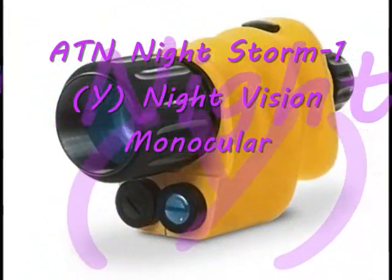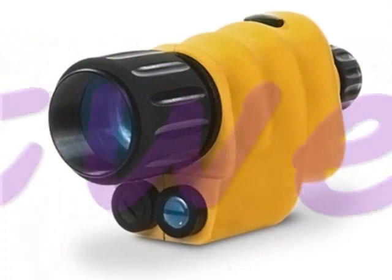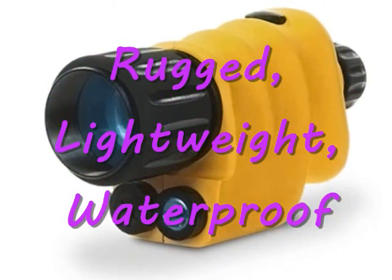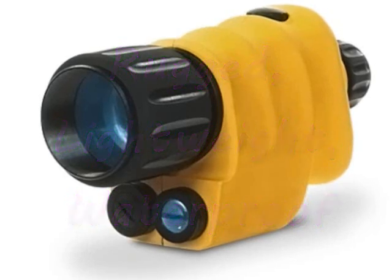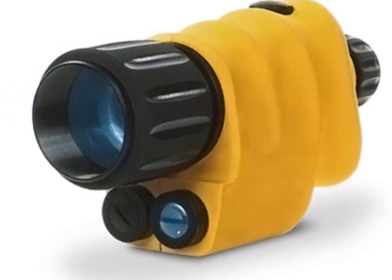The ATN Nightstorm-1Y Night Vision Monocular. This monocular is a rugged, lightweight, waterproof night vision device with a fast 1.5 magnification and infrared illuminator.